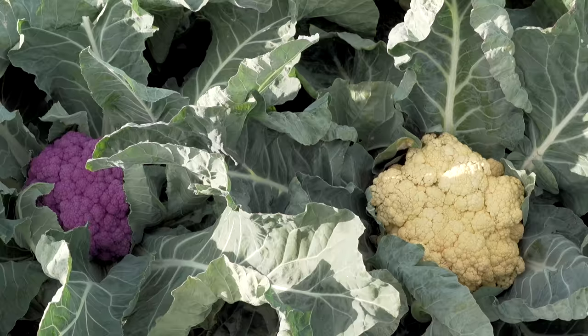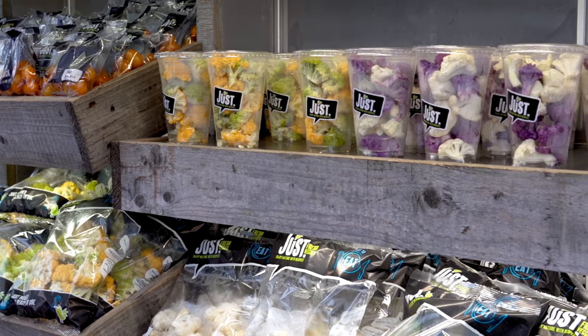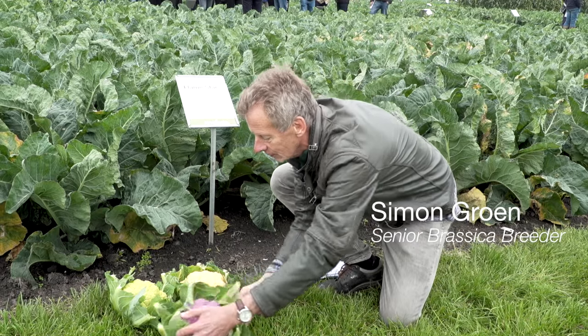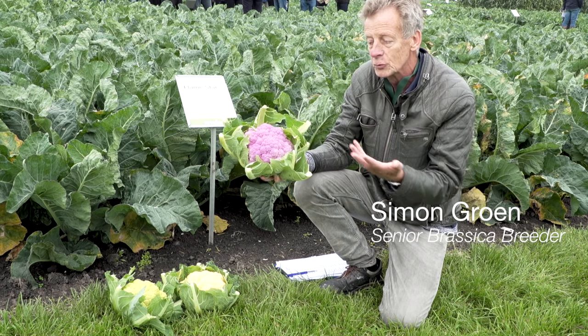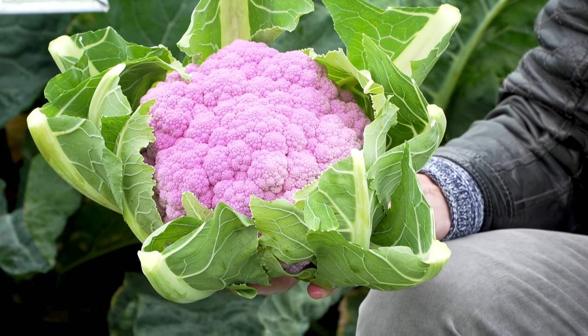We have amazing varieties of cauliflower of all different colours, from real white to orange to purple and to greens, and that creates great consumer draw, which is really exciting. The most popular colour at the moment is purple. They like it very much because first of all it's healthy — it contains more anthocyanin, which is very healthy for the consumer — but also the colour is attractive.